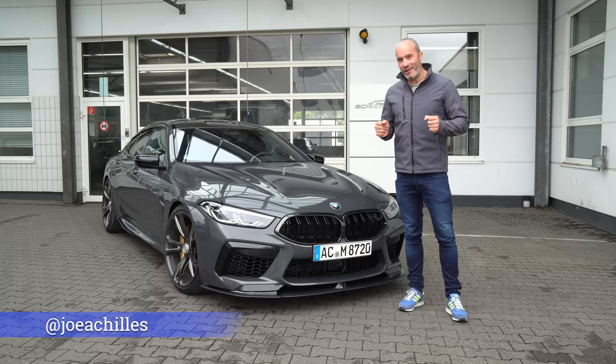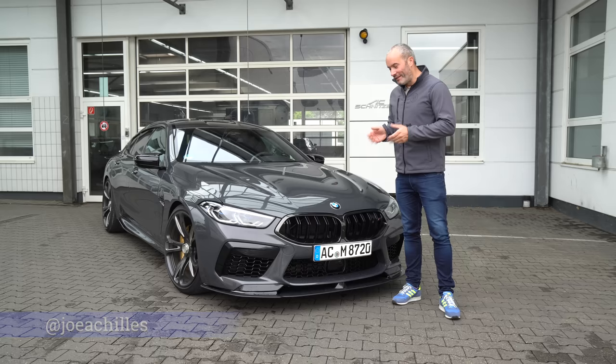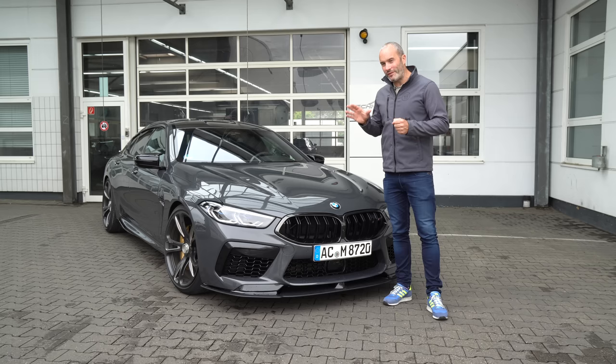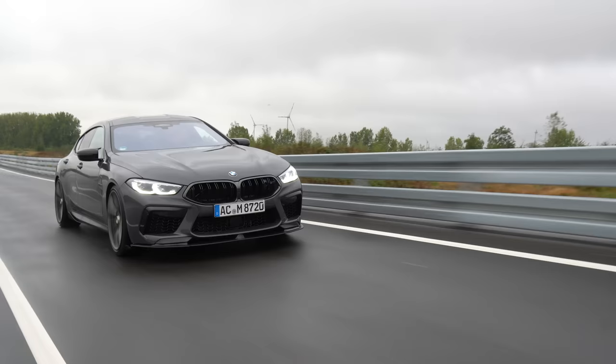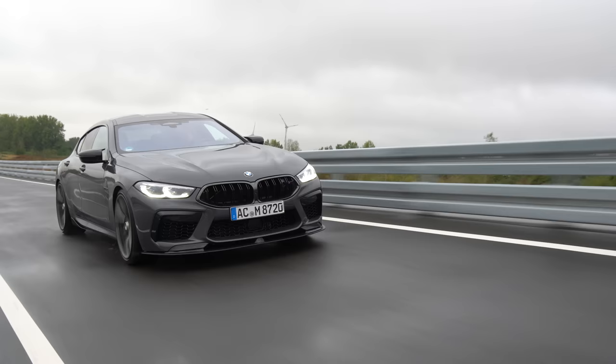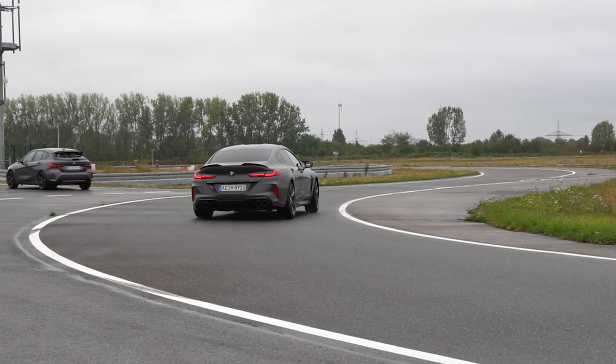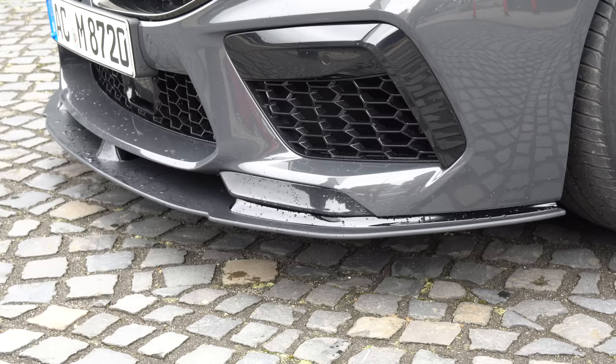Hey guys, welcome back to another video. I'm down here at Aachen in Germany at the home of AC Schnitzer to try out their very latest car. This started life as a BMW M8 Competition Grand Coupe and it is now an ACS 8 Sport. We're going to have a quick walk around this car, look at some of the changes they've made here at AC Schnitzer, then take it out on the road before taking it to a testing centre so we should be able to push it to its limits in a very safe environment.